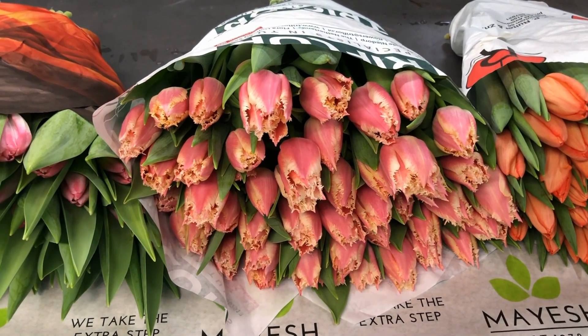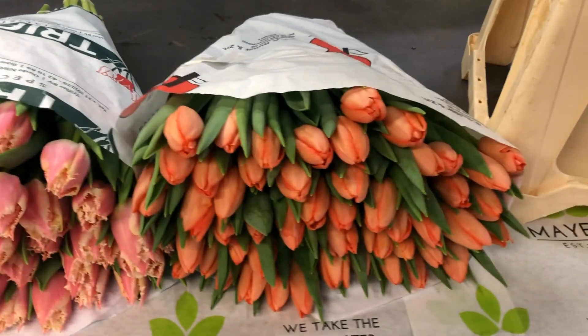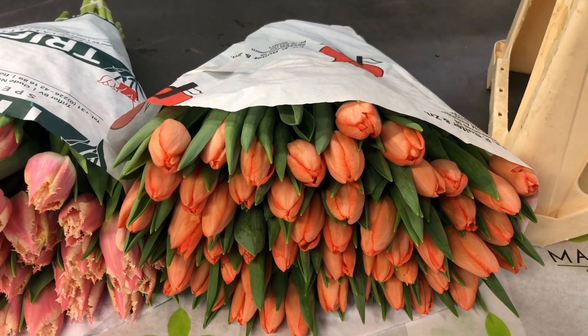Tulip Belsong — the nice frilled one, two-tone. And this one is called Gambino. Now it looks a little bit orange, but it is dark peach. Don't get fooled by it.